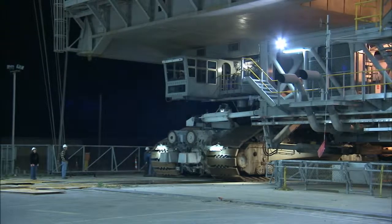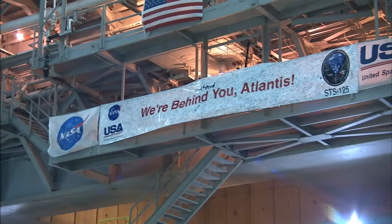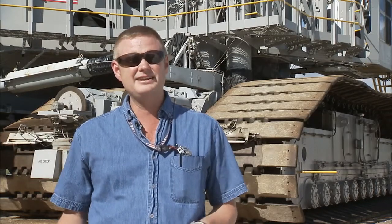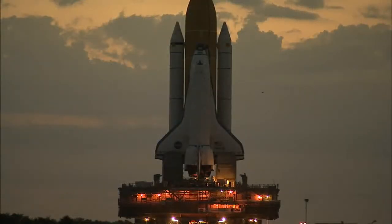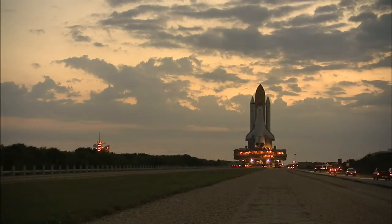When the vehicle is ready and the weather is right, the shuttle launch director gives the go-ahead to begin the move. Probably, other than launch and landing, one of the most critical times for the vehicle is between the VAB and the pad, because there's no weather protection and there's no lightning protection.